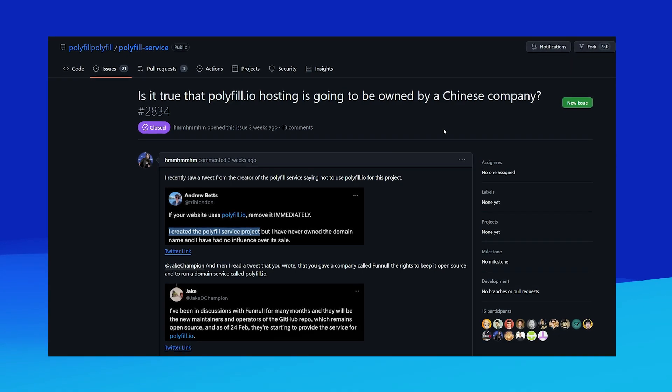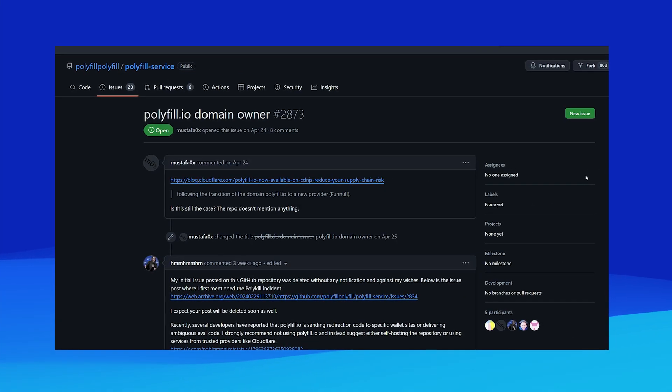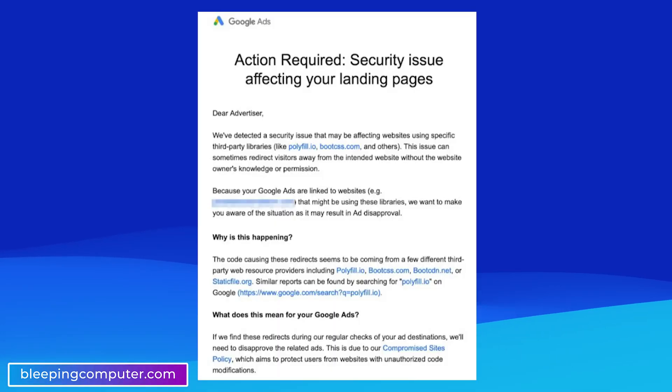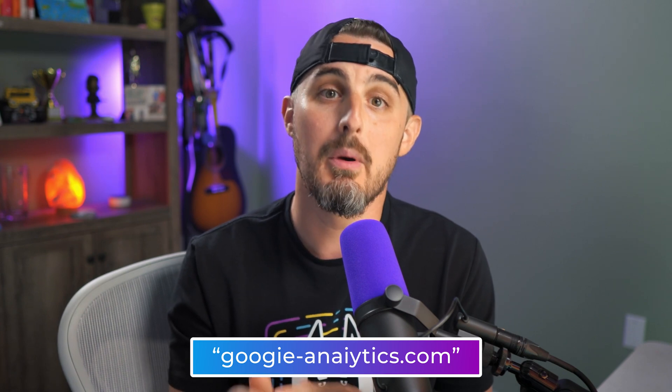In addition to Andrew's warning, other folks in the community raised concerns via GitHub issues that have since been deleted by Funnull. But we can see the contents of them via the Internet Archive, which thankfully preserved them. Fast forward to June 21st, 2024: Google was reported to have rolled out a compromised website error message on the Google Ads application website, which escalated due to reports of a GoogieAnalytics.com domain spoofing attempt — essentially replacing the L's with I's in Google Analytics.